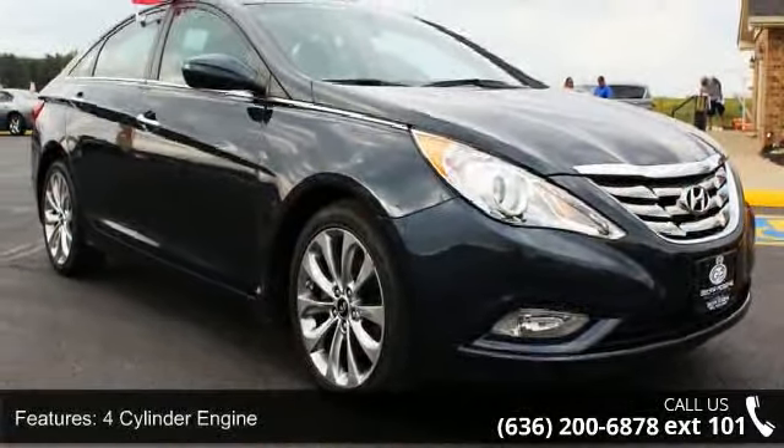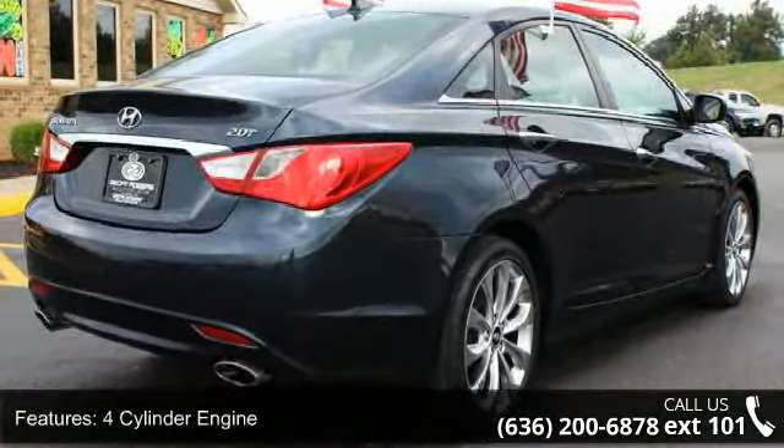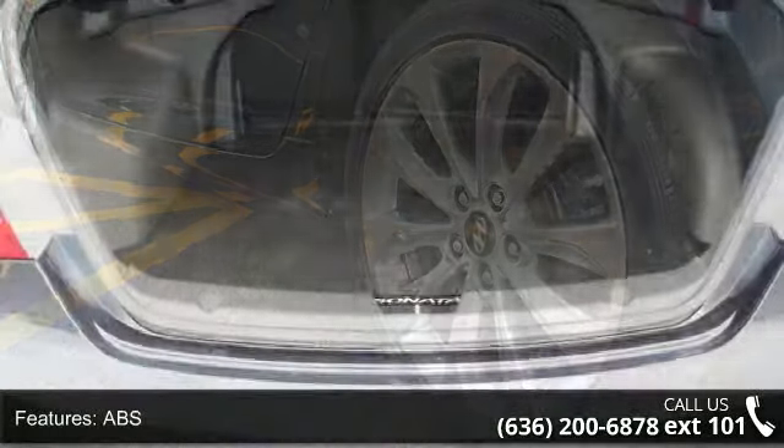4-cylinder engine, 4-wheel disc brakes, ABS, adjustable steering wheel, aluminum wheels, automatic headlights, auxiliary audio input, Bluetooth connection, brake assist, and bucket seats.